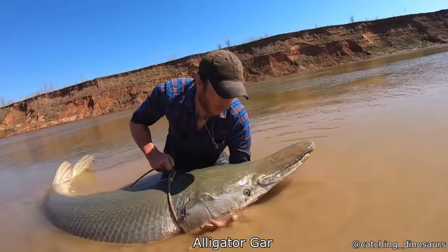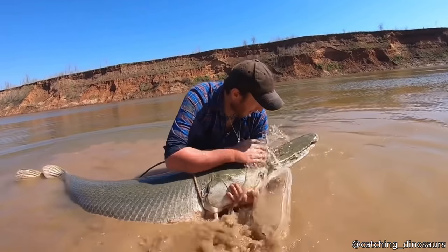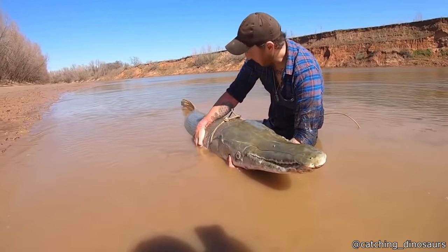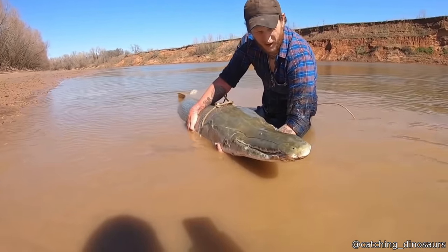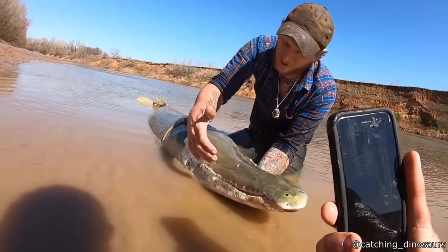This is an alligator gar, which is basically a living fossil. This type of fish has been around for over a hundred million years. She's probably at about 240 pounds, maybe — somewhere around there — absolutely massive fish. We're gonna go ahead and get her on back. Beautiful fish. Alright, you ready?